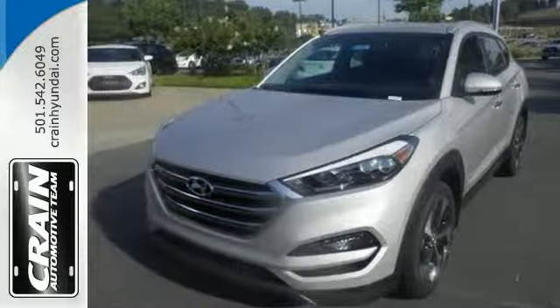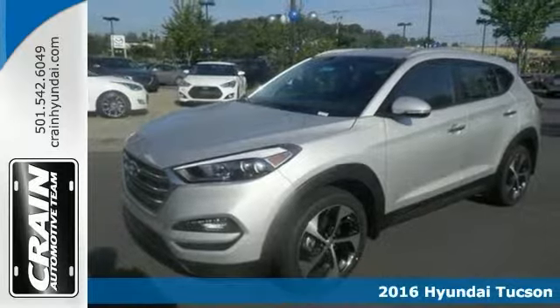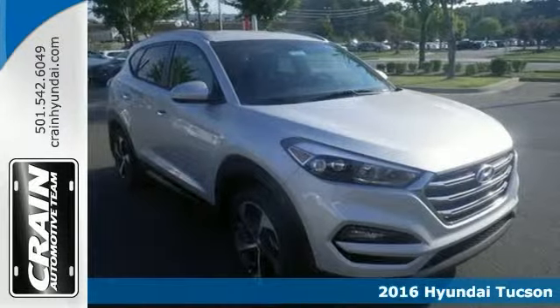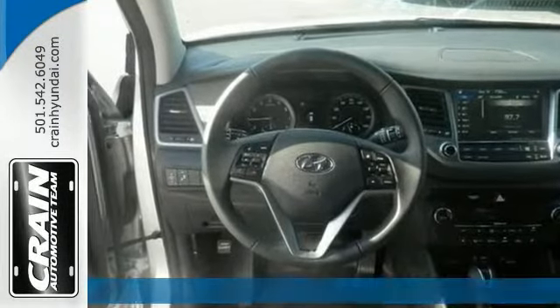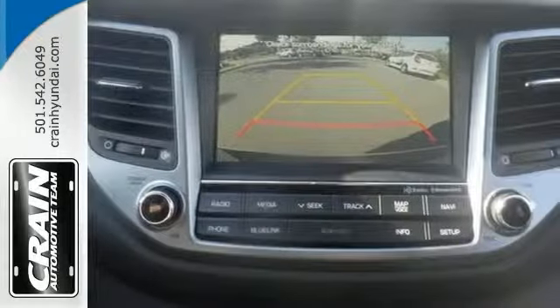It's a nice 2016 Hyundai Tucson 1.6T. It has a GDI turbo four-cylinder engine and blind spot sensor. It also features two LCD monitors, integrated navigation system with voice activation and rear view camera.